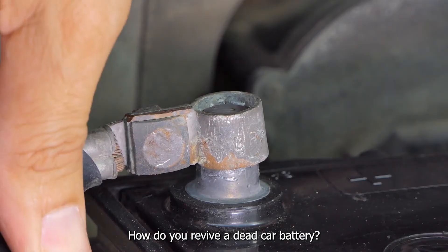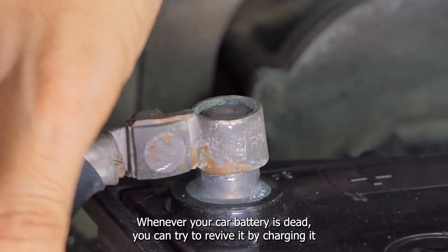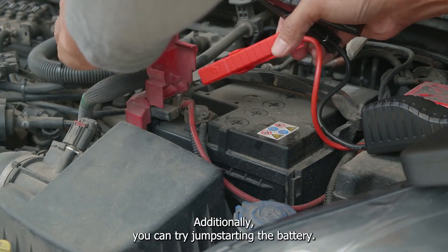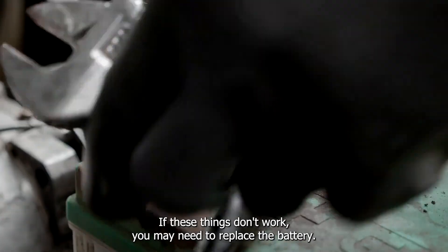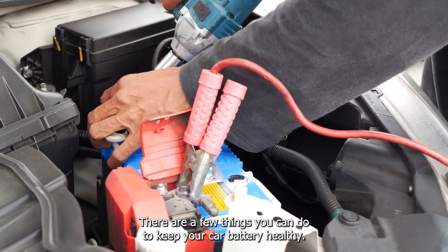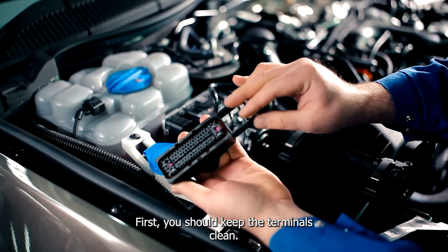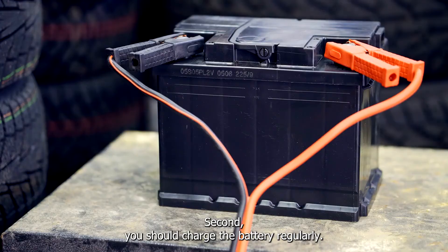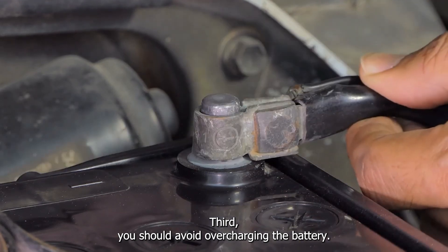How do you revive a dead car battery? Whenever your car battery is dead, you can try to revive it by charging it for a few hours. Additionally, you can try jump-starting the battery. If these things don't work, you may need to replace the battery. To keep your car battery healthy: keep the terminals clean, charge the battery regularly, avoid overcharging it, and replace the battery every four years or so.